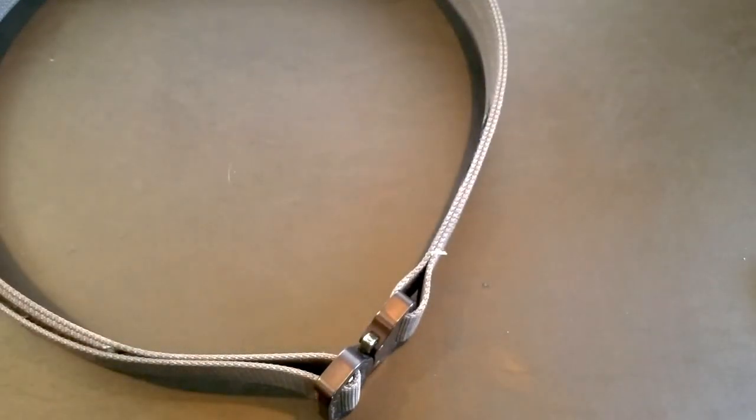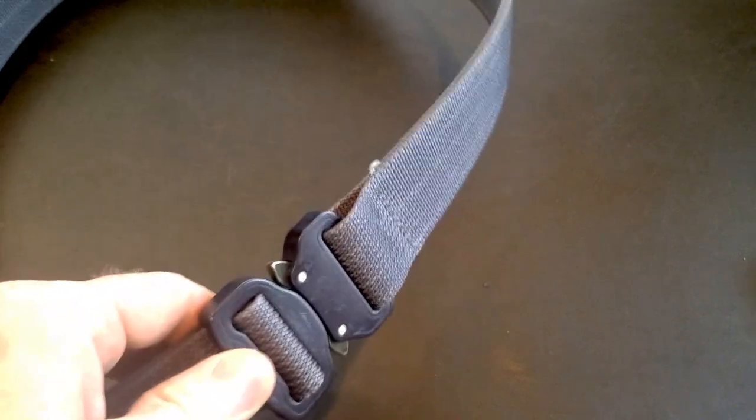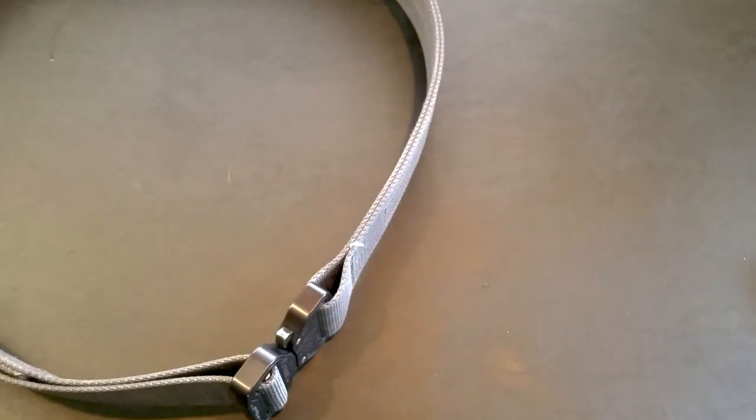There are other options available, like the SOE and the One Shot Solutions belts. I'm not saying they aren't great belts, but the One Shot Solutions belts are about $89 from what I understand. I would still like to review one of those but haven't had the chance to get my hands on one.